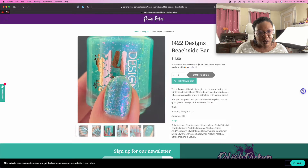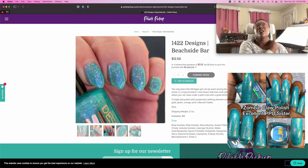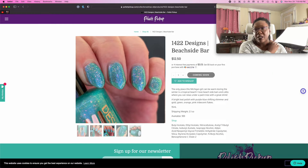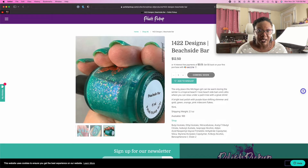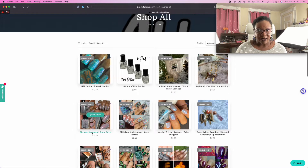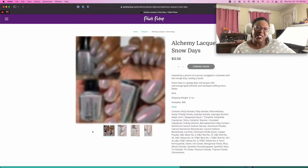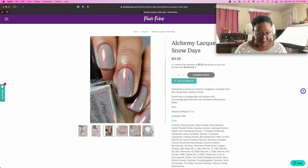Those flakies look gorgeous. This kind of reminds me of Zombie Claw Polish — they had a polish last year, I think it was October or September, sometime in the fall. It was called Excellent, a sister polish to their pickup polish. This is reminding me of that one quite a bit. That is pretty. Again, Alchemy Lacquers. I think the last three months, the Alchemy Lacquers polish has called my name and I didn't jump on it.